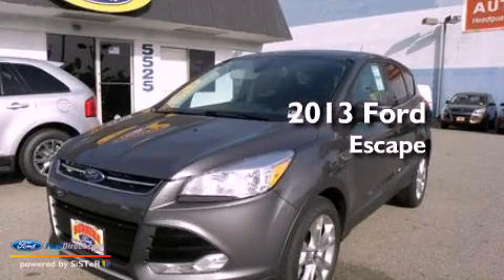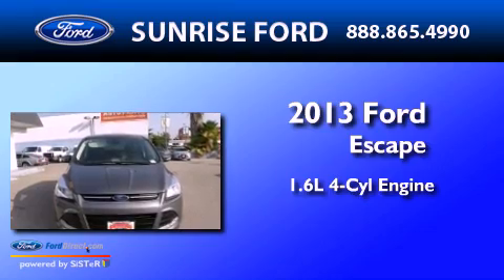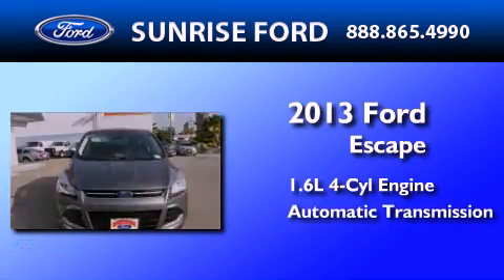This is a brand new 2013 Ford Escape. It features a 1.6-liter, four-cylinder engine and an automatic transmission.